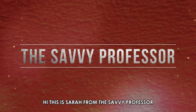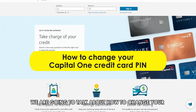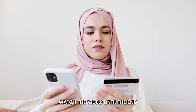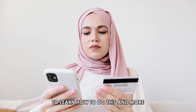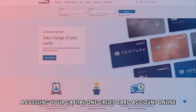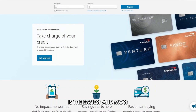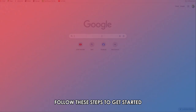Hi, this is Sarah from The Savvy Professor, and in today's video we're going to talk about how to change your Capital One credit card PIN. Watch the video until the end to learn how to do this and more. Changing your PIN online: accessing your Capital One credit card account online is the easiest and most convenient way to change your PIN. Follow these steps to get started.